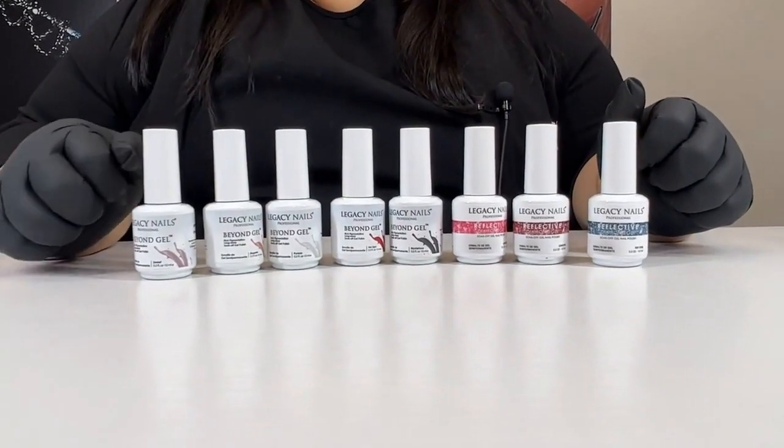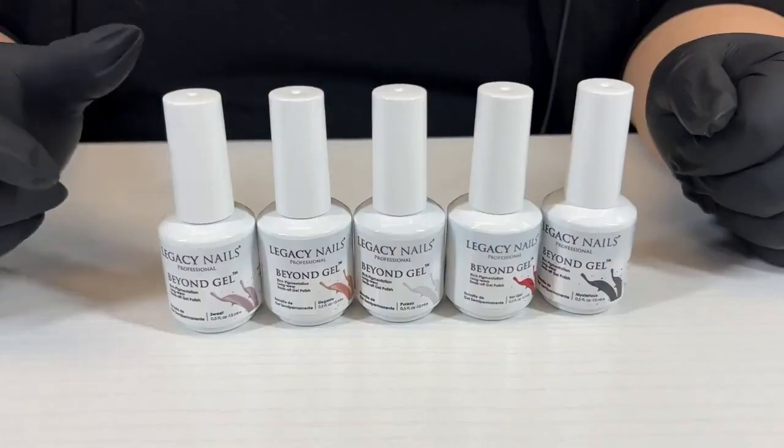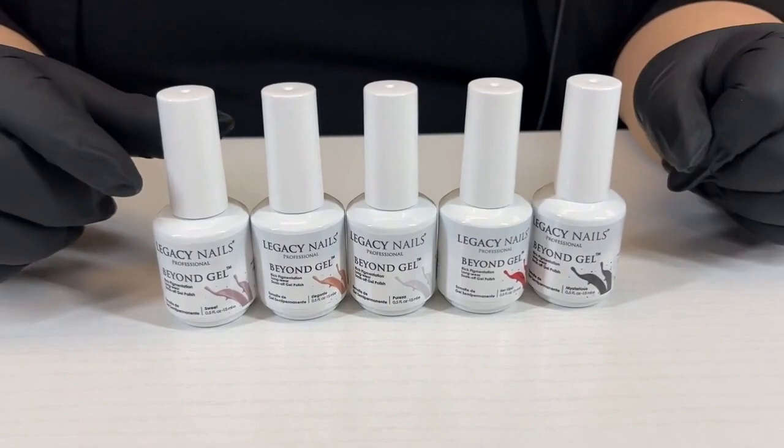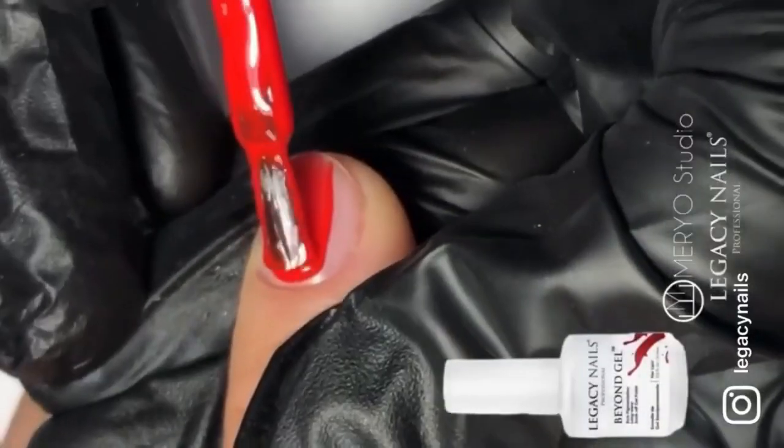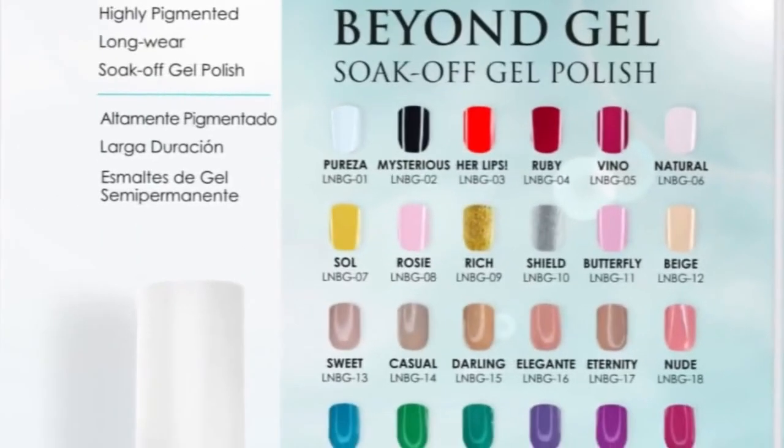In our Gel Polish Collections, we have the Beyond Gel Collection, which includes basic colors, pastels, nude shades, floral shades, and more.